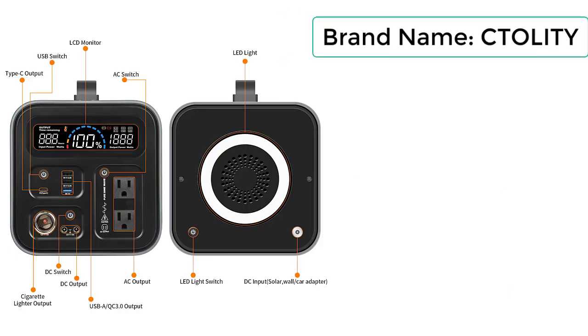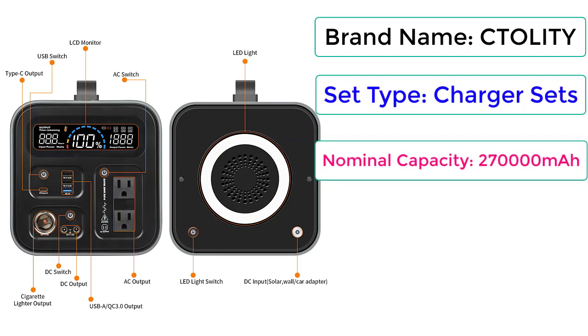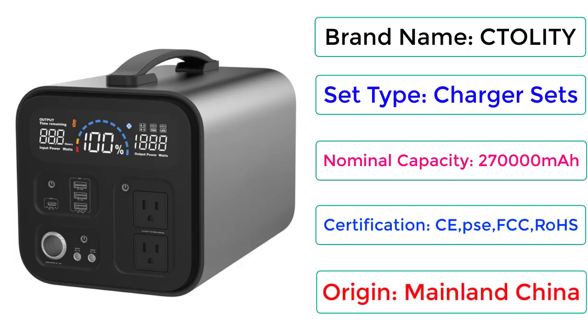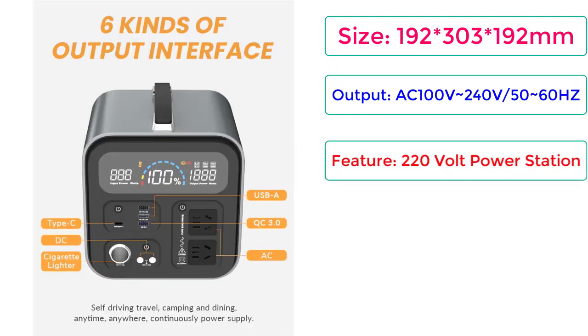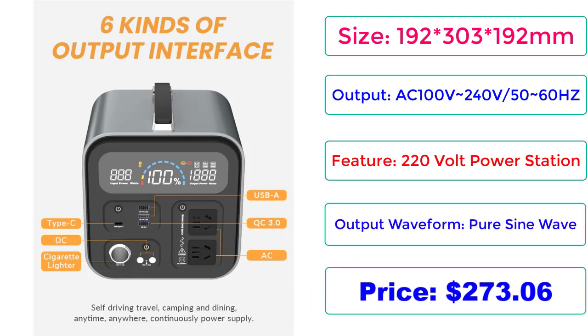Brand Name: CTOLITY. Set Type: Charger Sets. Nominal Capacity: 270,000mAh. Certifications: CE, PSE, FCC, ROHS. Origin: Mainland China. Size: 192 x 303 x 192mm. Output: AC 100V–240V, 50–60Hz. Feature: 220V Power Station. Output Waveform: Pure Sine Wave. Price: $273.06.